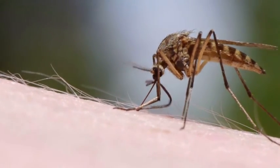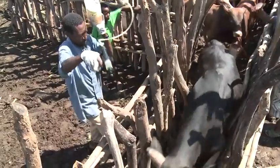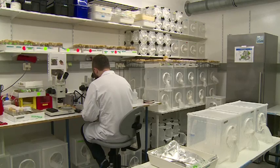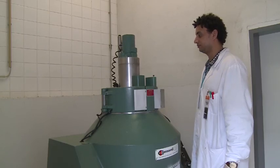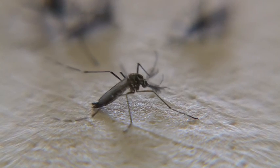Mosquitoes are one of the world's most dangerous pests. When fully implemented and used with other control methods, the sterile insect technique could help countries reduce their numbers and cope better with the diseases these small but deadly creatures can spread.